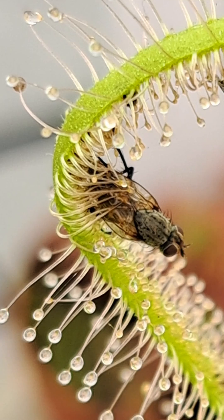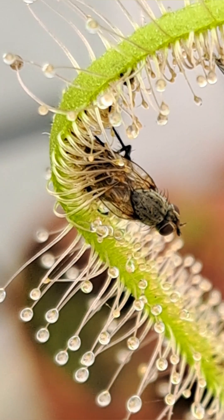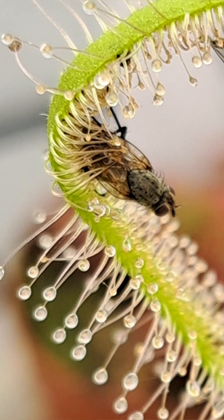The enzymes then break down the solid prey into a liquid, and it is sucked up through the hollow tube of the trichome.